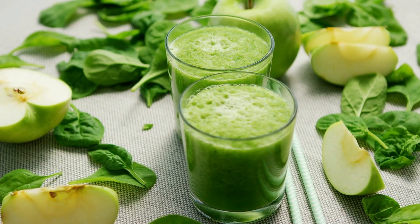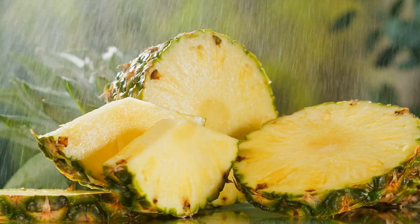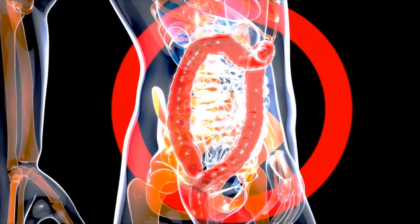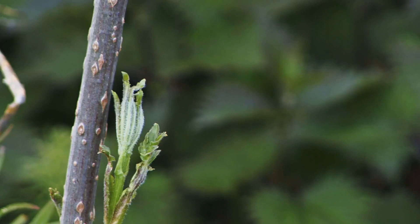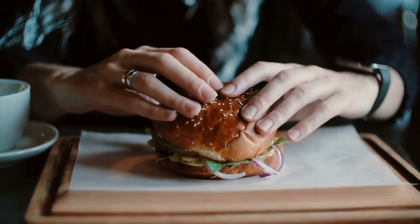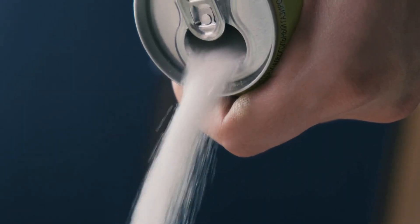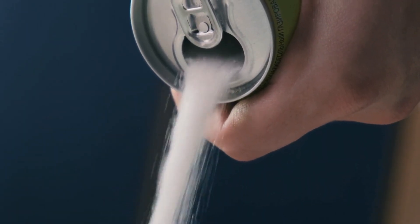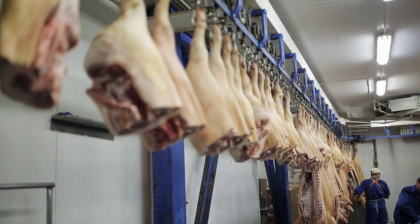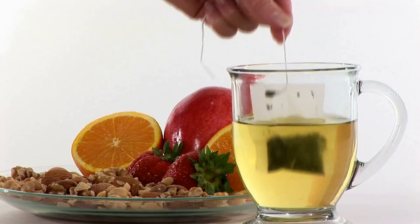Best home remedies for gout. In this video you will learn about the top six home remedies to heal gout. Gout is caused by uric acid buildup in the body. Before we get to the remedies, let's go over the diet that is crucial to get rid of gout. The first thing you have to do is eliminate excess sugar and grains in your diet, and also processed meat.